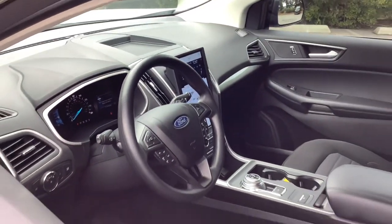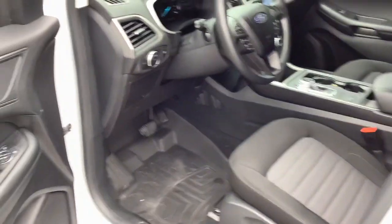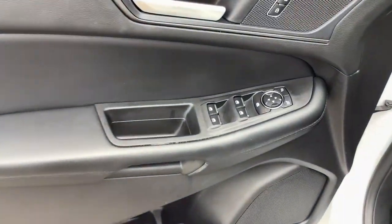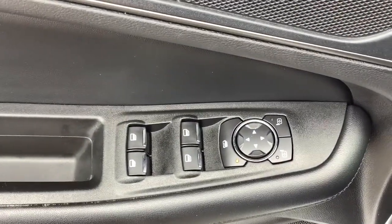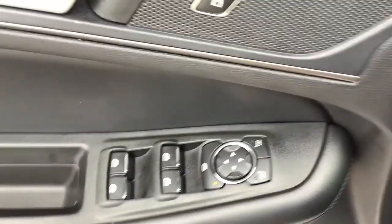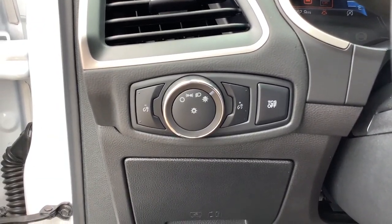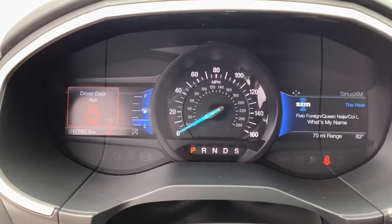The following are some of this vehicle's highlighted options: keyless entry, satellite radio, lane-keeping assist, backup camera, electronic stability control, aluminum wheels, blind spot monitor, dual zone AC, eight-speed AT, stability control.